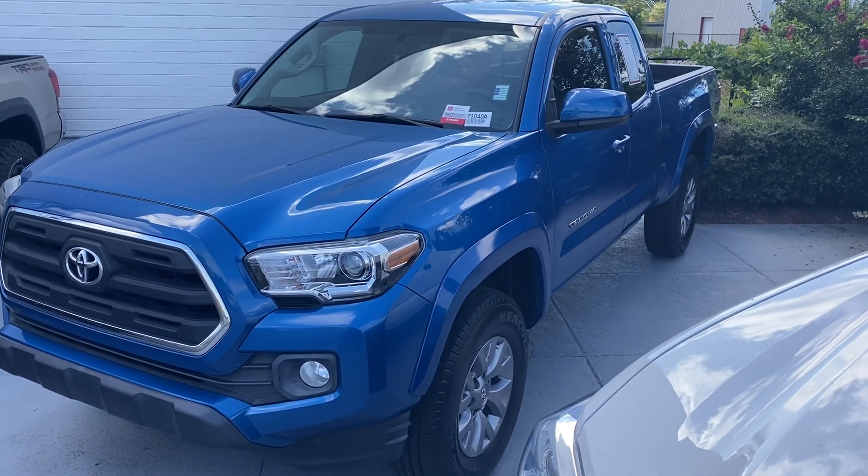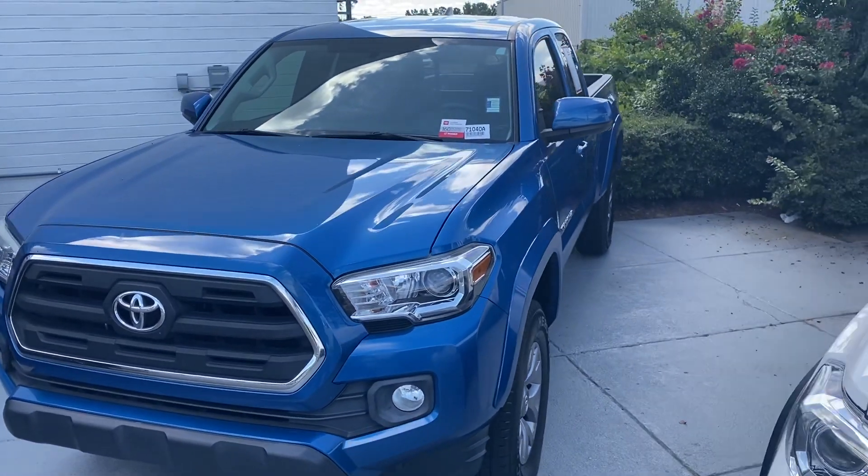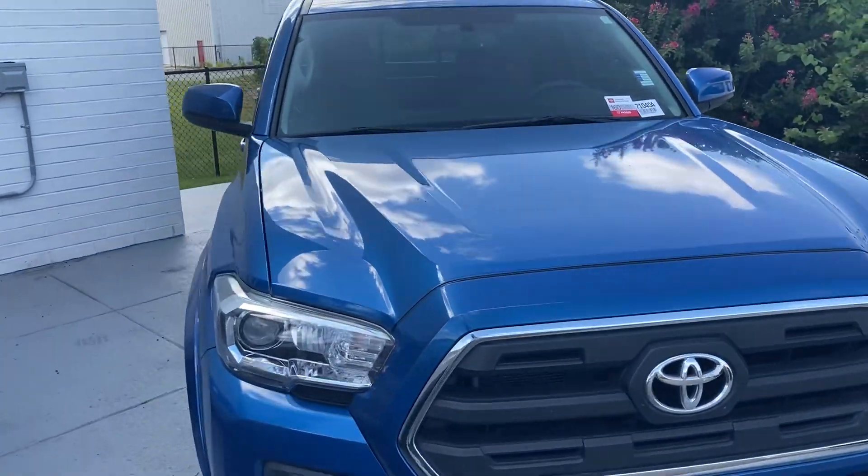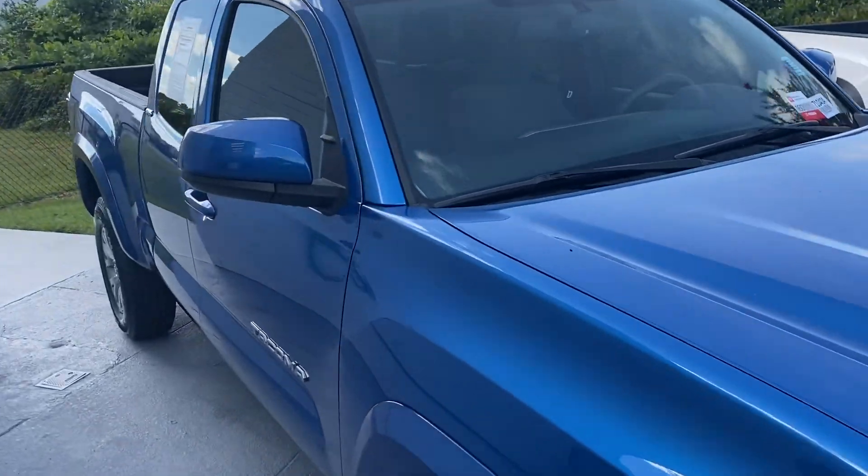Hey folks, Craig Maxey here at Mark Jacobson Toyota. We have this 2017 Toyota Tacoma Access Cab. Let's take a look at it here.